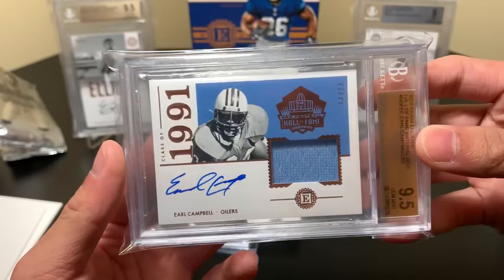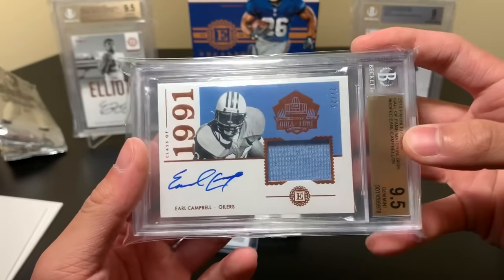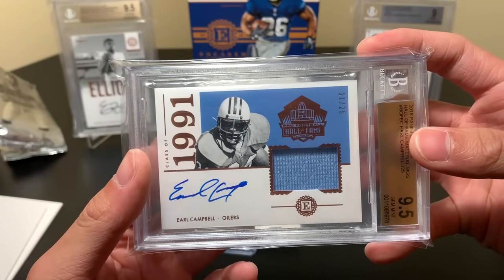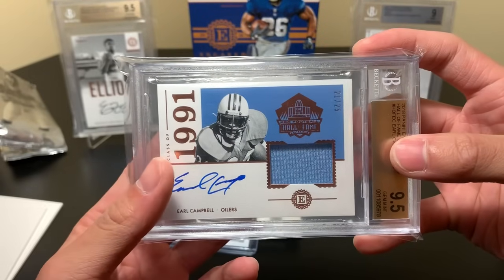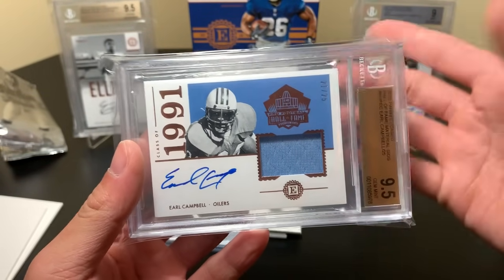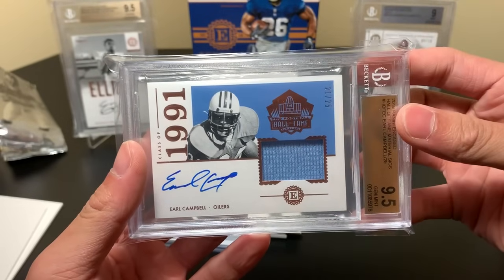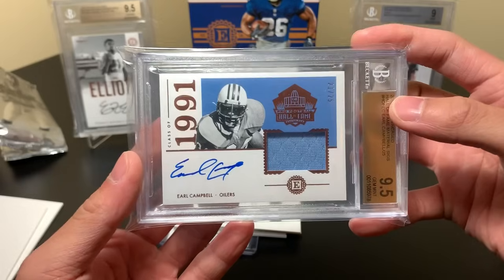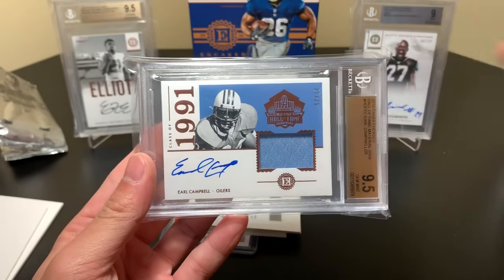What do you guys pull from your boxes? We only have a couple products left for football for the rest of the year — I believe Honors is one of them, and National Treasures comes out, though I'm not going to rip a box of that. I can't think of the others, but if there are more then there are. Thanks for watching guys — please like, comment, and subscribe and I'll see you later.